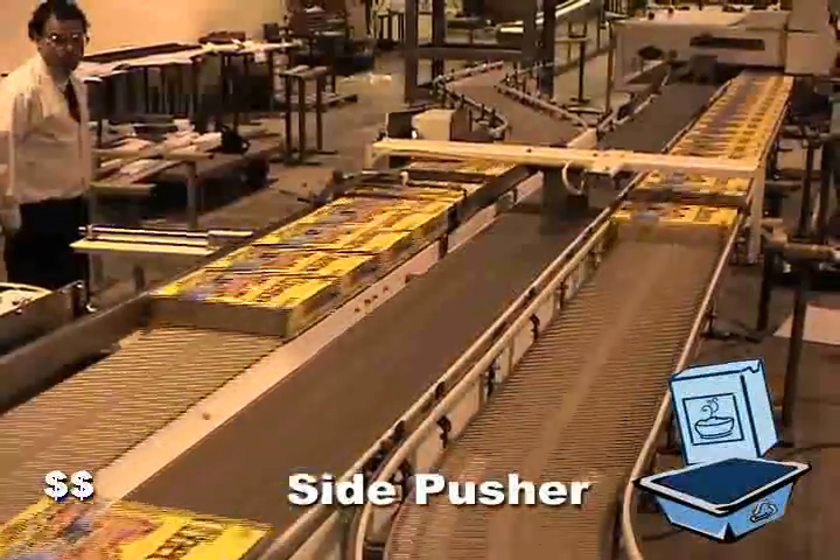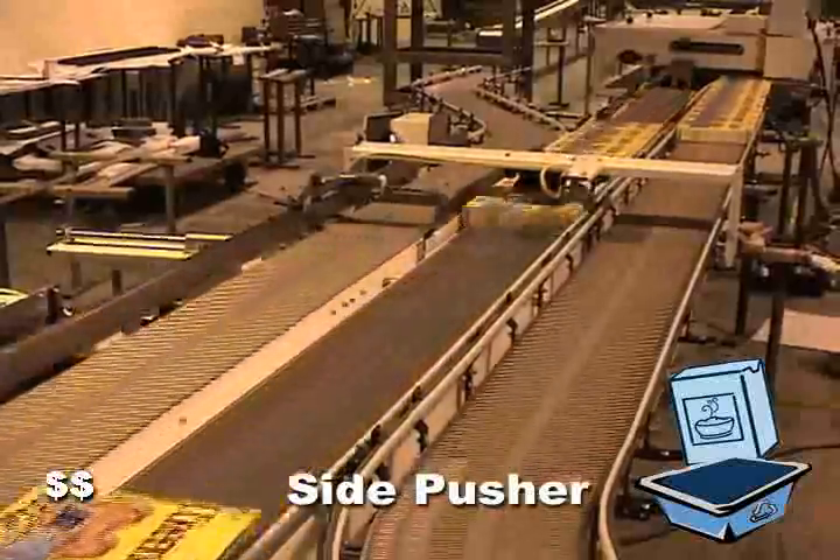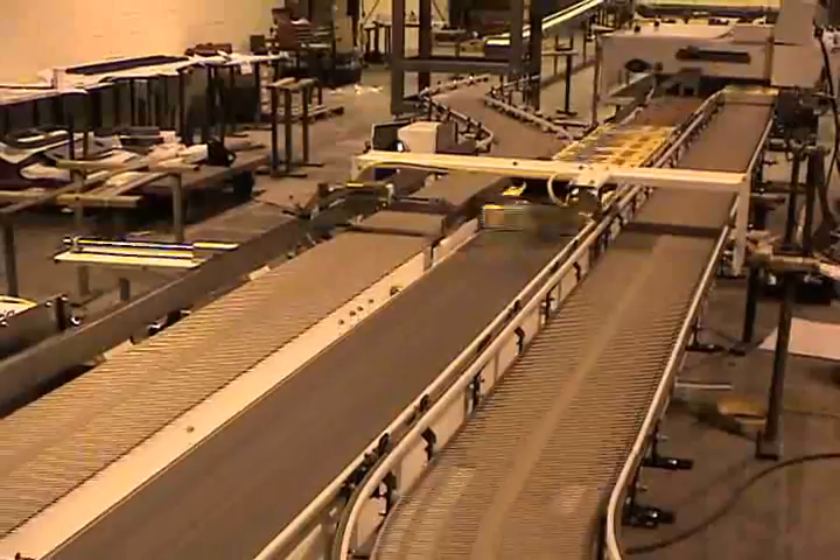Side pushers and moving lanes work well to combine or merge slugs of packages that have a rectangular or square rigid shape.